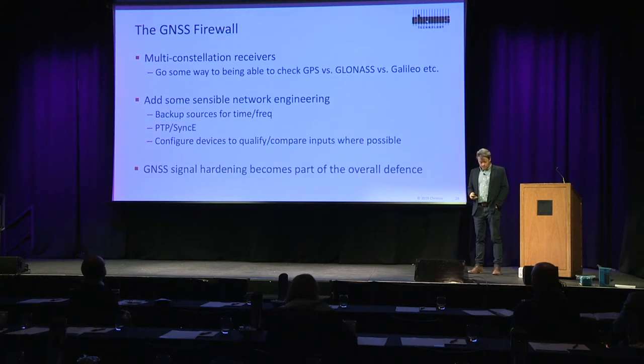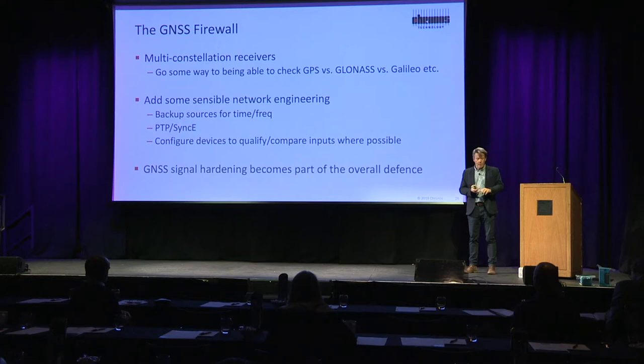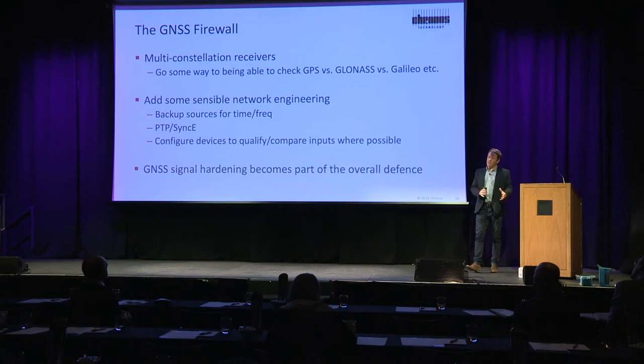Multi-constellation receivers go some way to being able to check the different constellations. Those common-sense ideas from telecom network engineering — redundancy and having a backup — go some way to protect as well. We use our backup sources from time and frequency: PTP and SYNKEY. The basic function of an SSU, the SSUs that Joe really hates, going right back to the first SSUs that were developed, they always had this idea of qualifying an input.